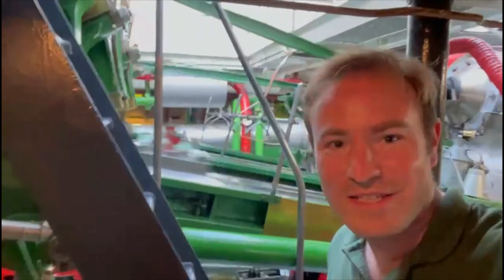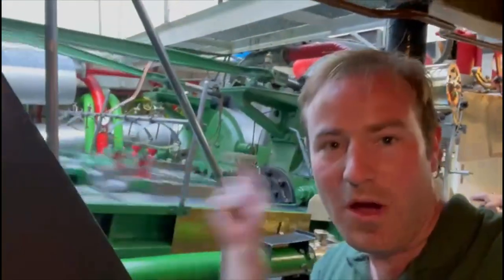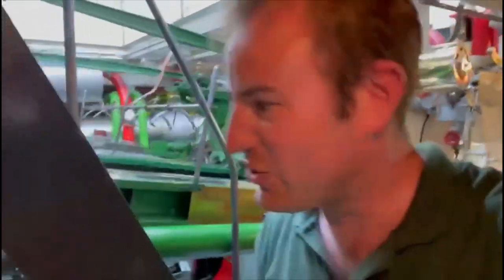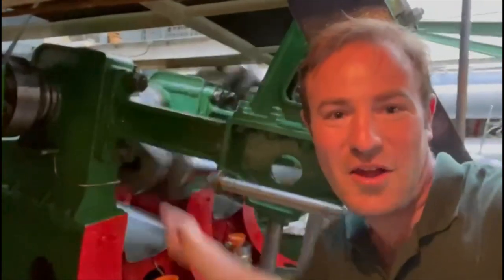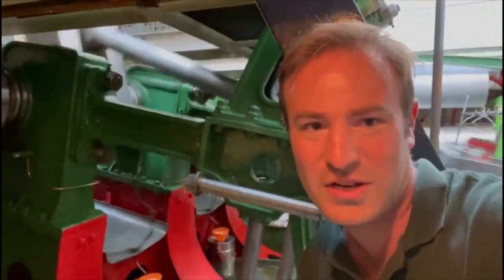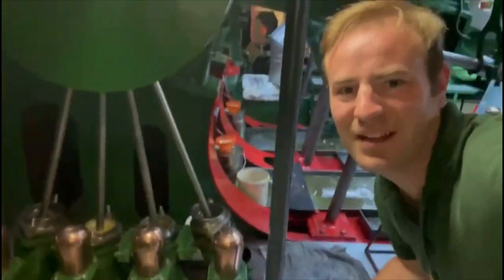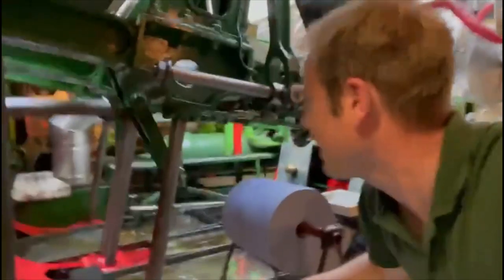Here we are - we're down inside the engine room. It's amazing to see it. You can see the cylinders working hard to drive this huge steam ship. Just look at this going around - it's really amazing to be down here. Normally when you get to go on these ships you never get to come down into the engine room.